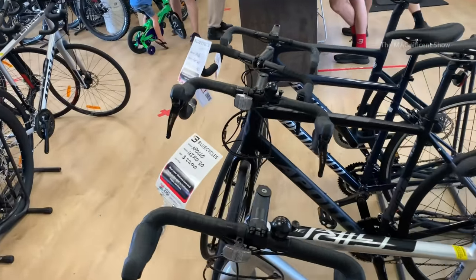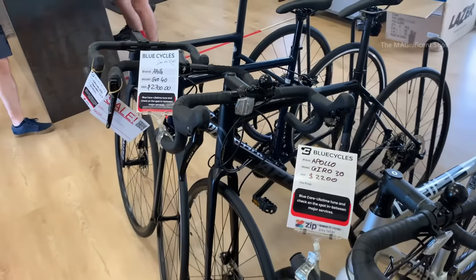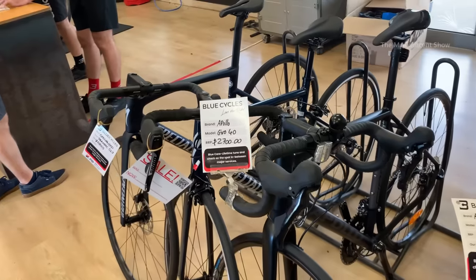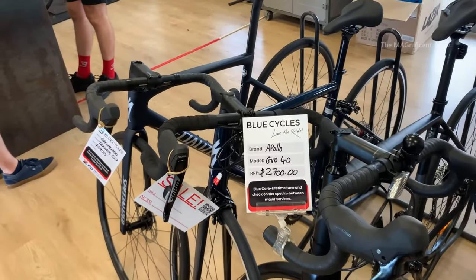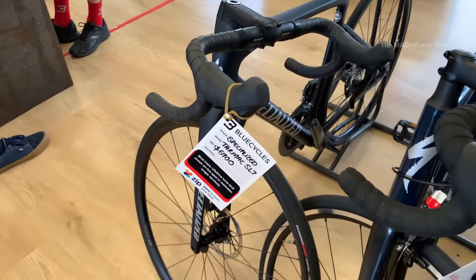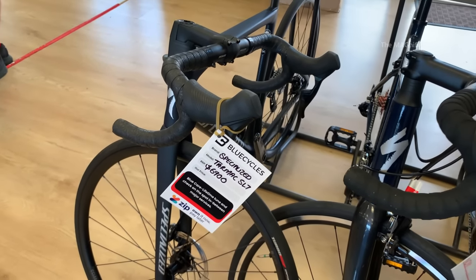Look at these four bicycles. These are racing bikes and the prices of these bicycles are mentioned on them. The most expensive one among these is the last one, priced at $6,900 Australian dollars.